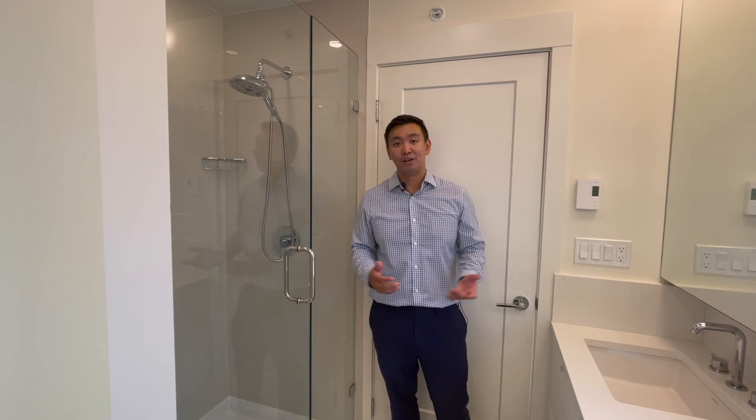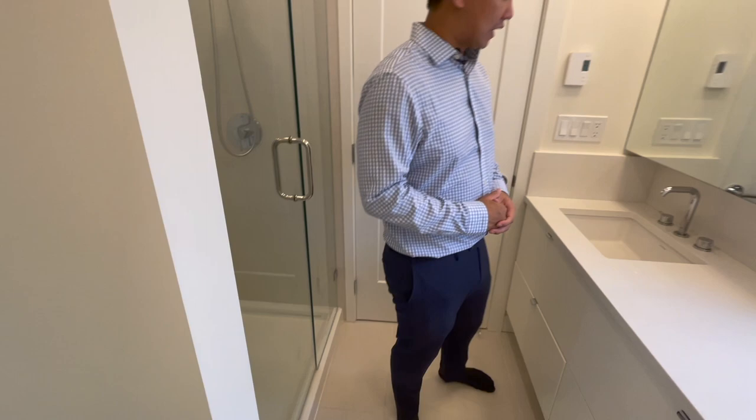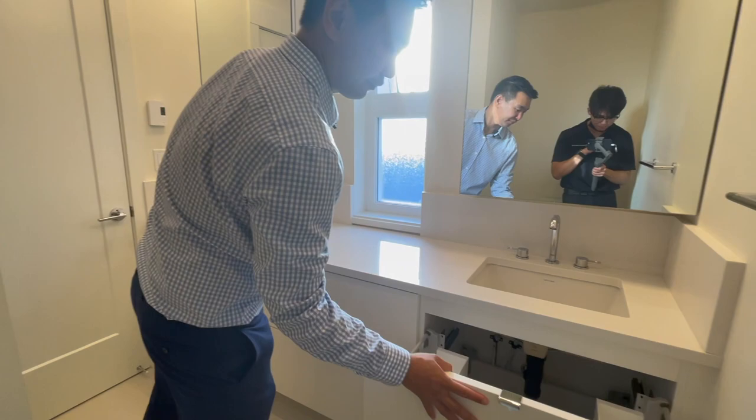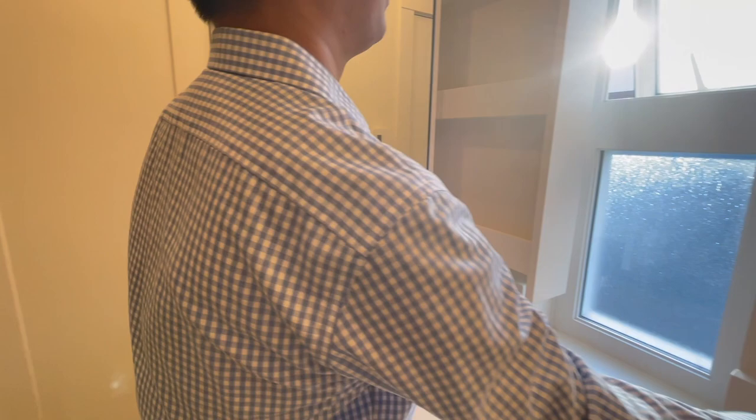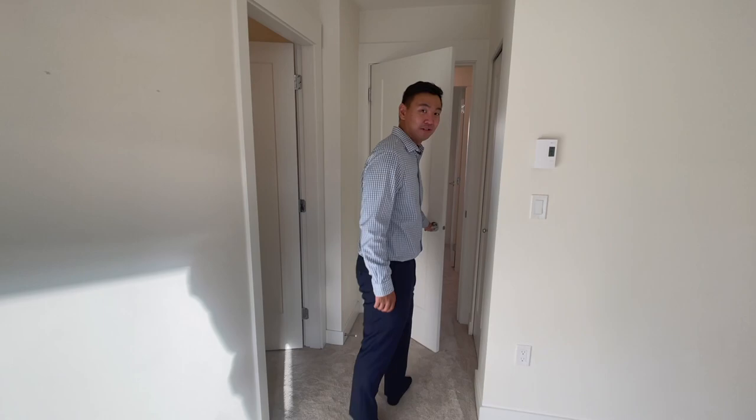And over here, we have the master bathroom. There's a shower over here — I love how the glass is frameless, and also the tile work is very nice. To my left, we have double vanities with lots of storage space. And check this out, Leo — both sides have storage behind the mirror. That's great. So that is the master bathroom.